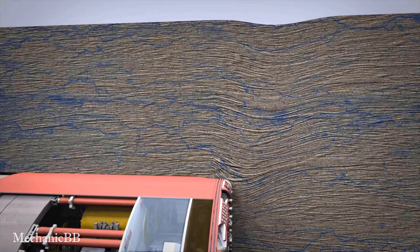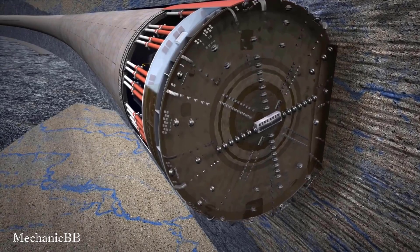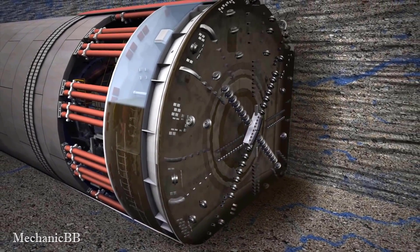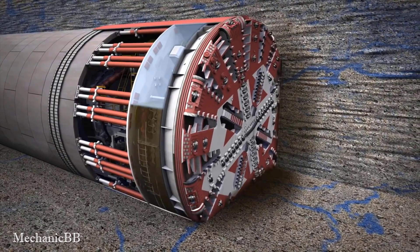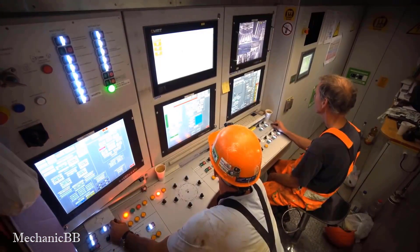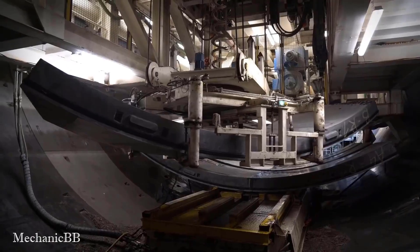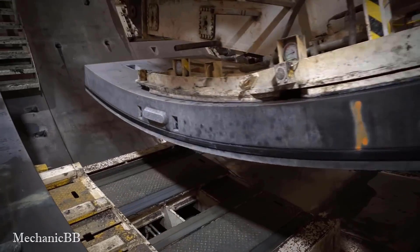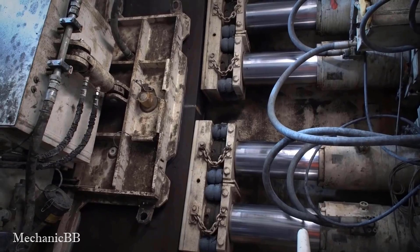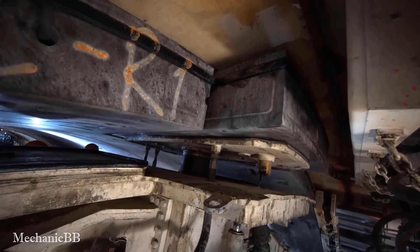The drill head is the front part of the TBM, usually equipped with cutting blades or hammers to destroy and cut ground material. The control system allows management and adjustment of digging speed, pressure, and cutting force. This makes TBM an important technology in the construction of large tunnel projects worldwide.